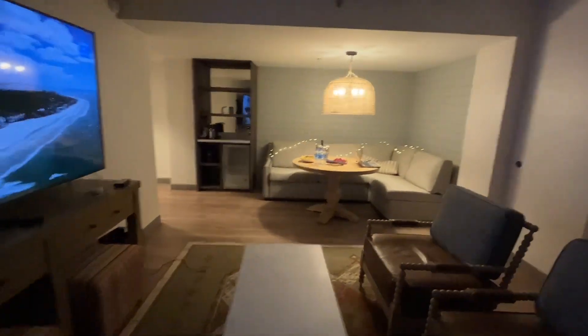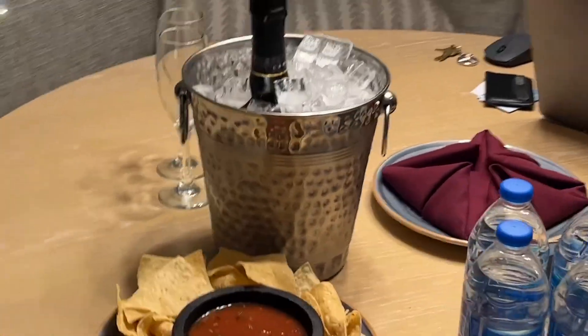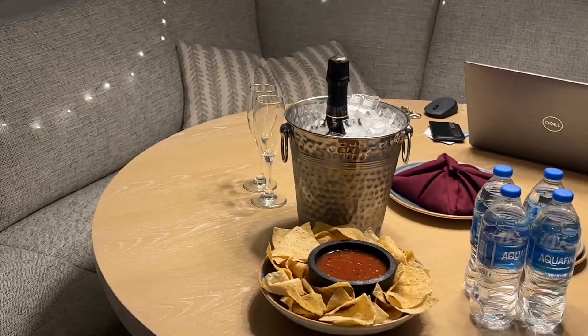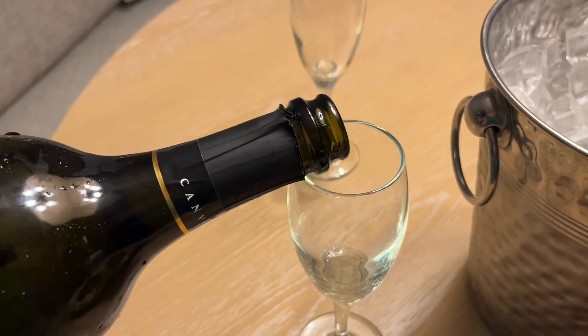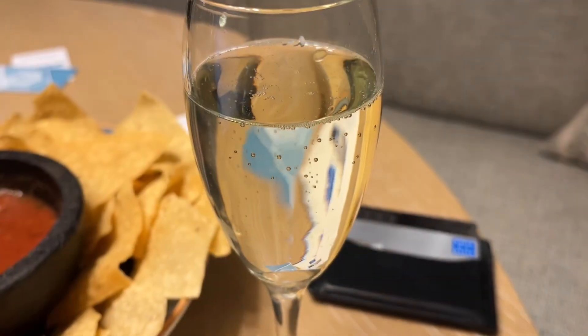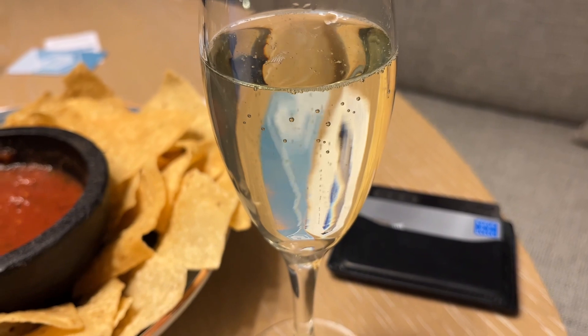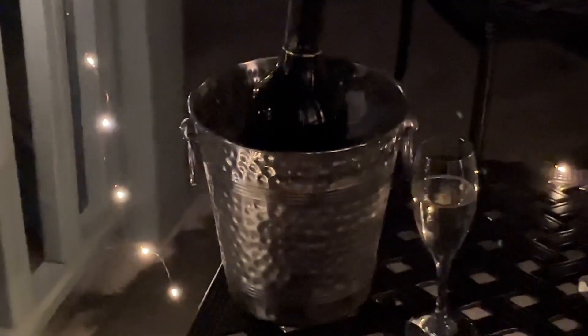Later in the evening, I was very pleasantly surprised when management sent up a complimentary amenity for me as a Globalist, which was a bottle of champagne and some chips and salsa. While I was enjoying my complimentary champagne, all I could think about is how this is all thanks to my credit cards and my HEB and all the stuff that I do — so relaxing to just enjoy it out there on my balcony at night. I also bring fairy lights for any occasion.